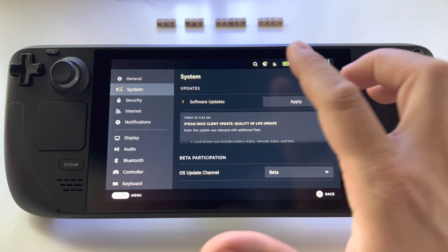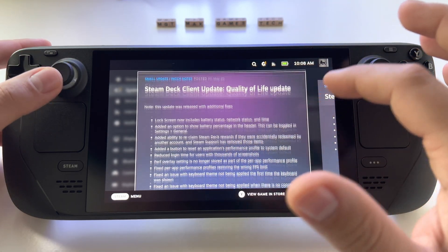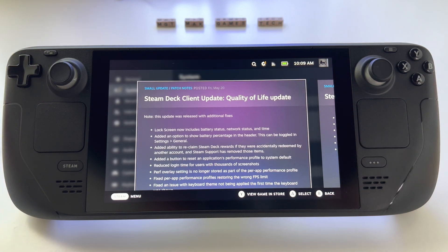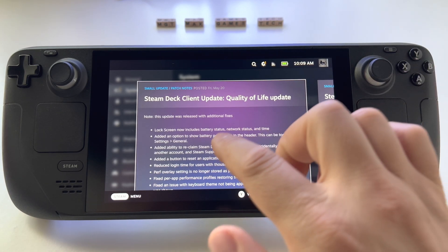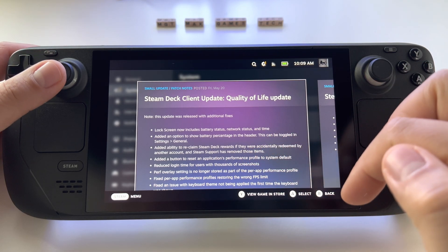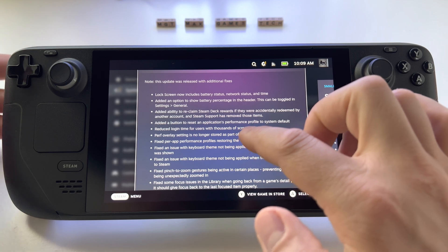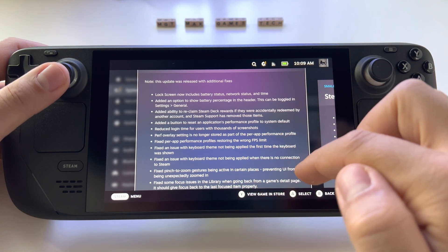Today I received this new update. It seems you can scroll only with the thumbstick. Here we have the changes: the lock screen now has battery status, network status, and time. You can add battery percentage to the header. There's also an option to reclaim Steam Deck rewards accidentally redeemed by other accounts, a button to reset application performance profiles to default, and reduced login time for users with thousands of screenshots.